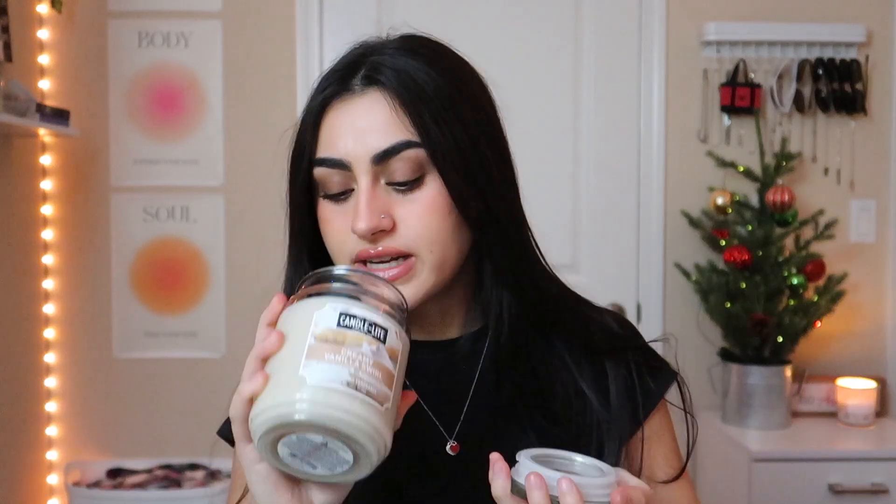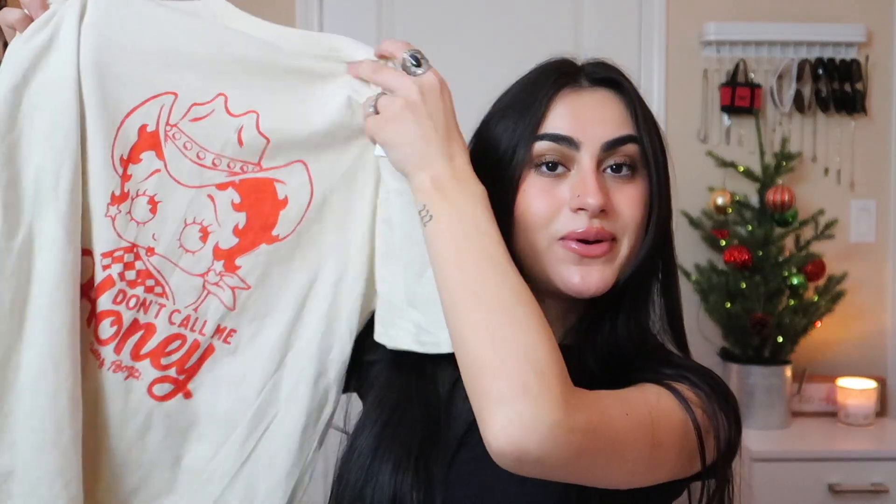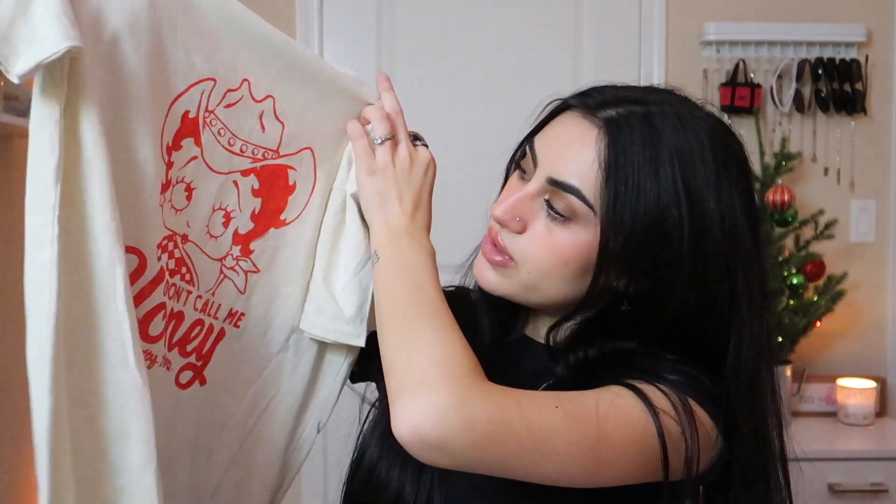They also got me a vanilla scented candle — vanilla is my favorite scent and this smells amazing. My boyfriend got me a Betty Boop t-shirt which I think is so cute, plus more pimple patches. His dad's side also got me a personal alarm I can put on my keychain — it's a light pink color, and it has a light on it too. I have to be careful not to press the button because it will be loud.